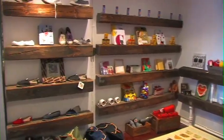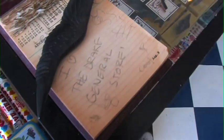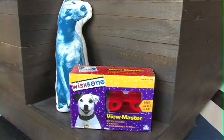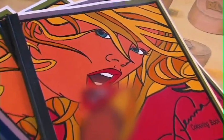We are the only retail spot that has cards, books, clothes, and jewelry all under one roof. We get everyone from children to adults coming in through the doors. Children usually take a look at our books and toys and adults come in to check out some of our naughty coloring books.